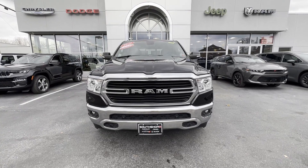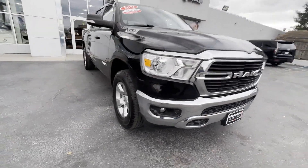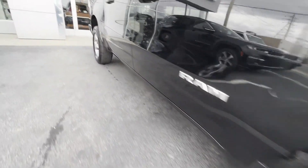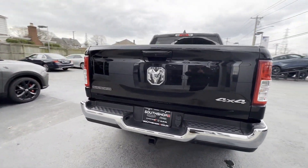2021 Ram 1500 with less than 30,000 miles on the odometer. This pickup truck offers two full rows of seating for premium comfort. Fall in love with its many extra features, which include the following.